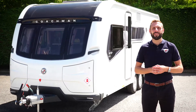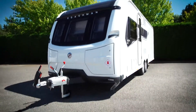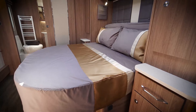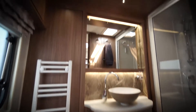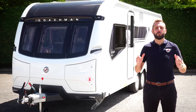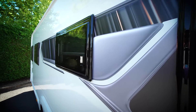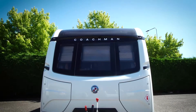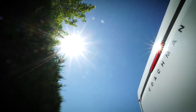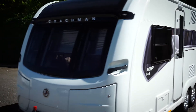Hello, my name is Ben from Coachman Caravan. Today I'd like to show you around the VIP 675. The 675 is a four-berth twin axle with a transverse bed and a large rear washroom. The VIP range is synonymous with caravanners and the go-to choice of many season after season. It has flown the Coachman flag high and proud, and this year's offering is no exception. If you'd like to know more about the 675, head over to coachman.co.uk — for now, come with me and we'll take a closer look.